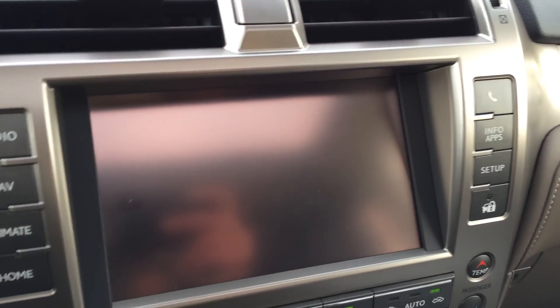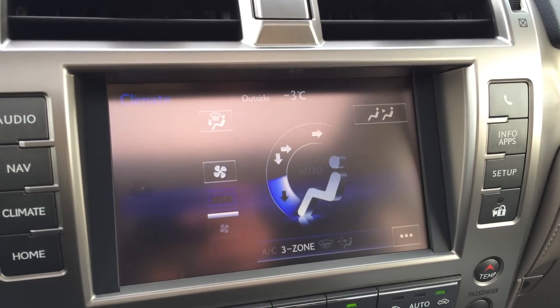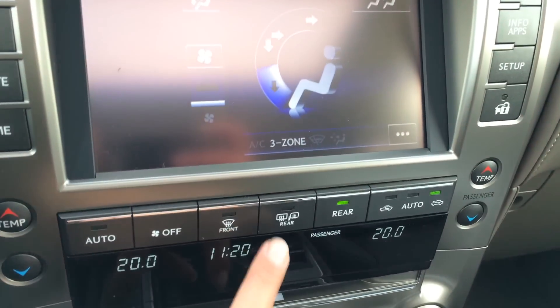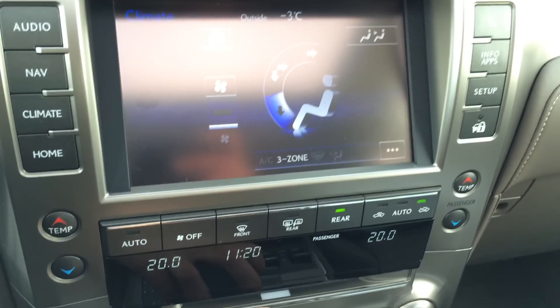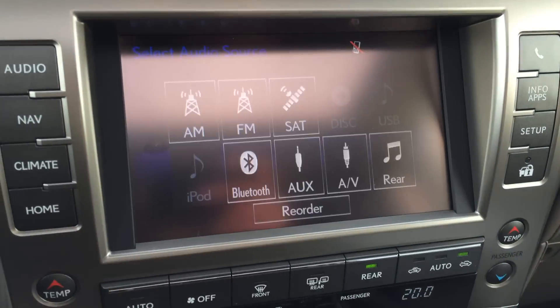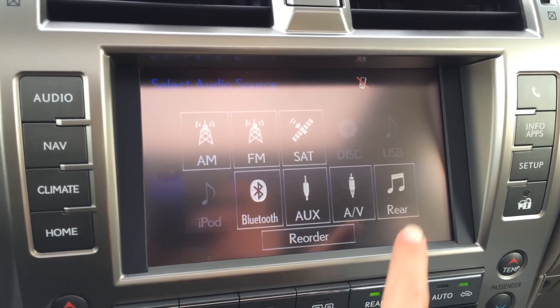The display screen houses the voice activated HDD navigation system. You can control your climate from here — you have three zone independent climate control, AC, front defrost, heated side mirrors. For audio you have AM, FM satellites, CD, DVD, USB, Bluetooth, auxiliary control.